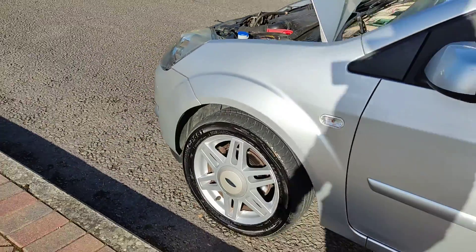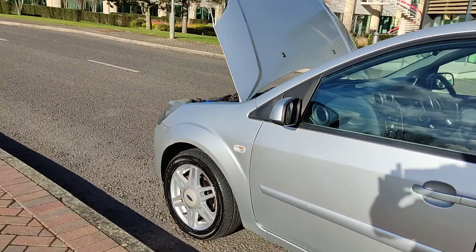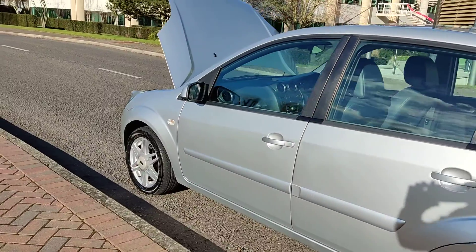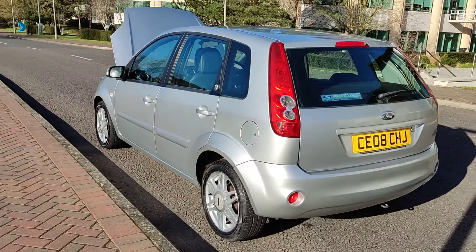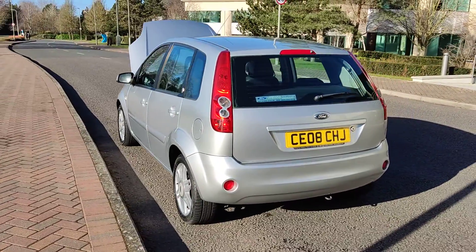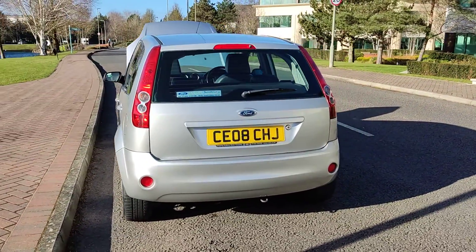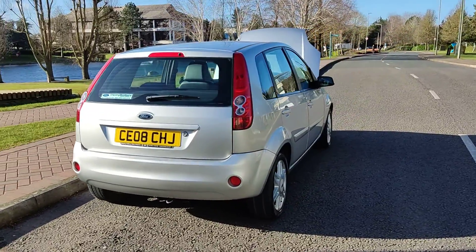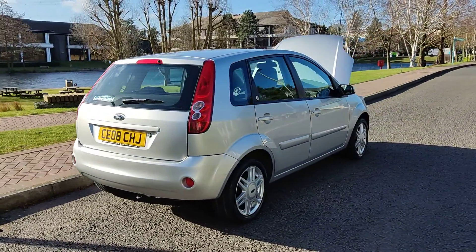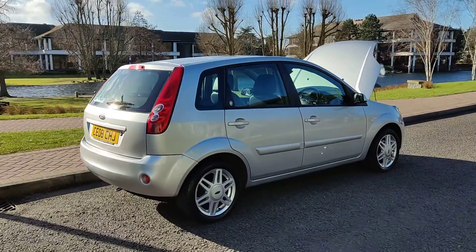Nice and clean 15-inch alloy wheels, excellent tyre condition, very clean bodywork. Plenty of boot space with spare wheel. Ford Fiesta 1.6 Ghia automatic, 5-door, with beautiful leather interior.